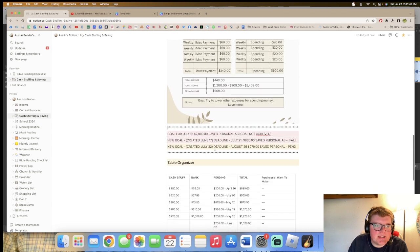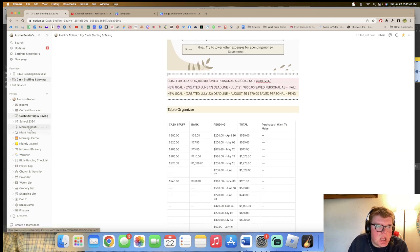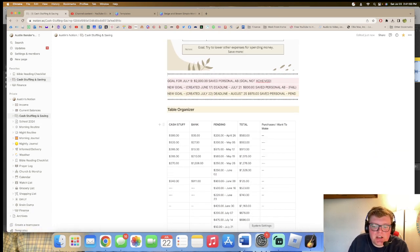That is my goal so I can check it at any time. That's pretty much it for today's video — I just wanted to come together with you guys and make a monthly budget organizer. Thank you guys for tuning in, see you in my next one, bye!